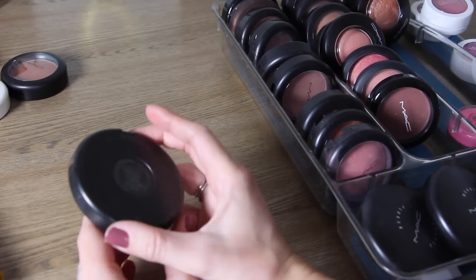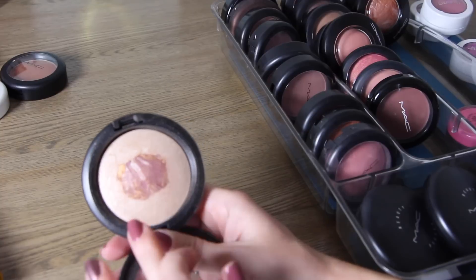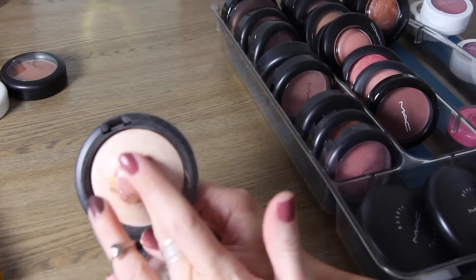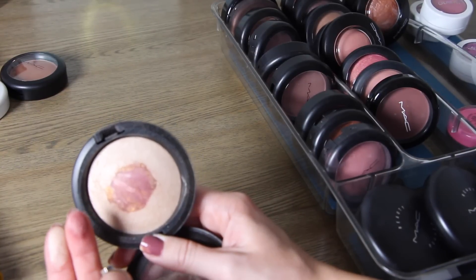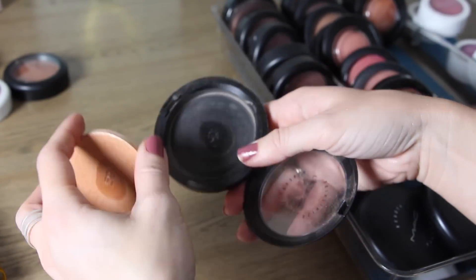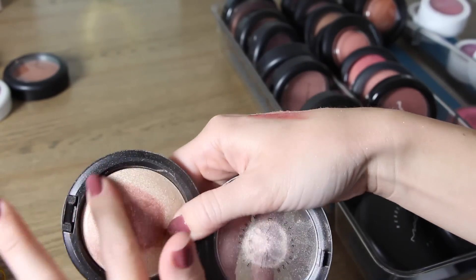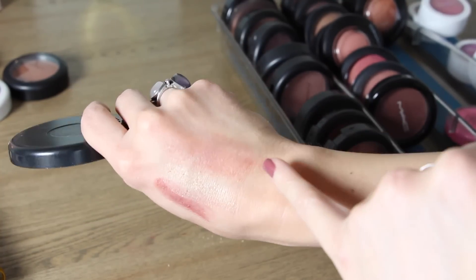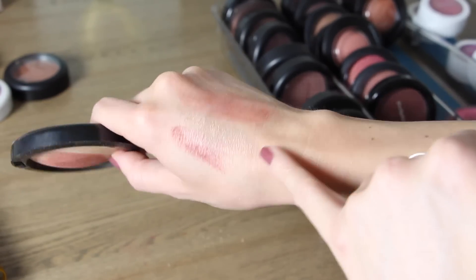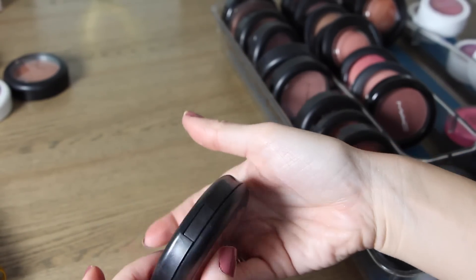This is another limited edition one called Semi Precious Pearl. It's beautiful — you have the light color on the outside and a beautiful burgundy gold on the inside, which you can wear separately or mix together to get more of a burnt copper blush. You could really wear them any of these three ways. I will keep that one.